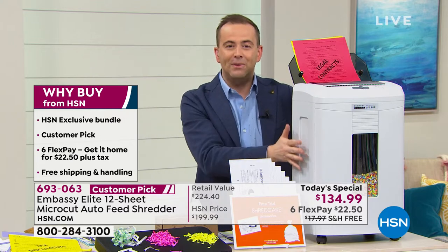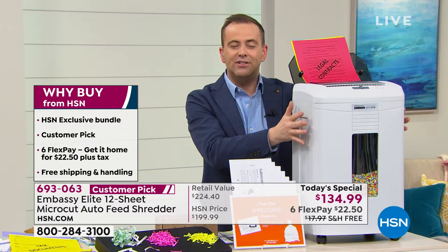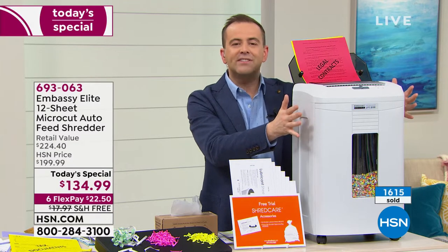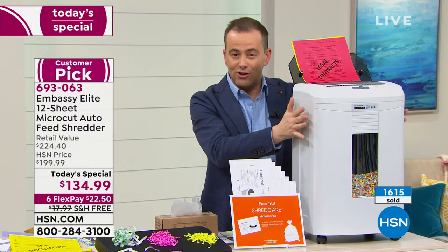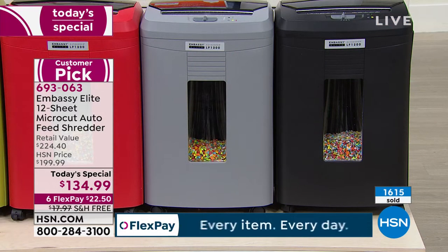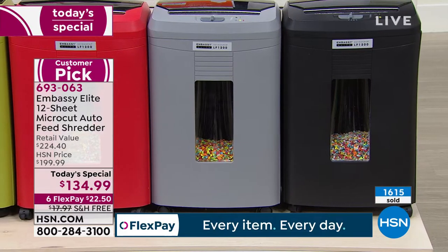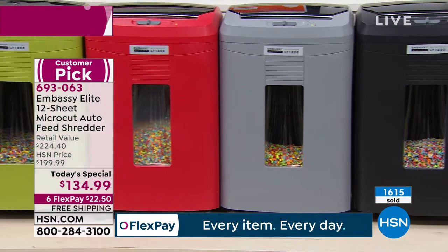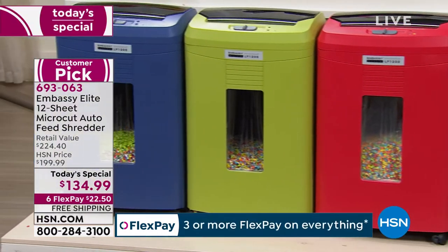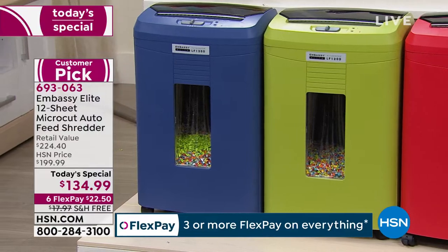Let me take you through the colors — we're at 1,600 now. This is our white, more like a dove white, a softer white. This is the black down front. Next is gray — I've been calling it a restorationy gray. There's our red. After the red, we have our new color, described as olive green, more like a green apple. And then we have our navy at the very end.